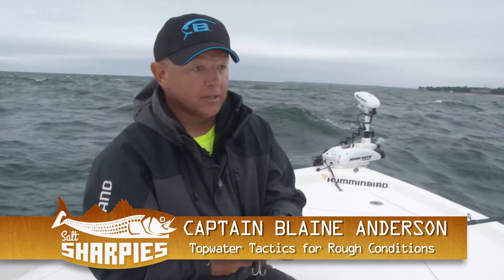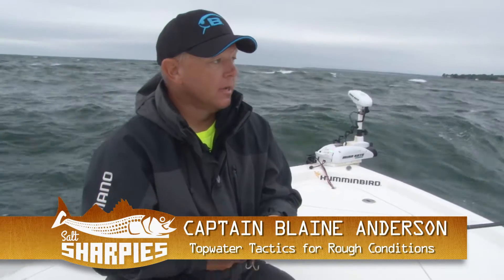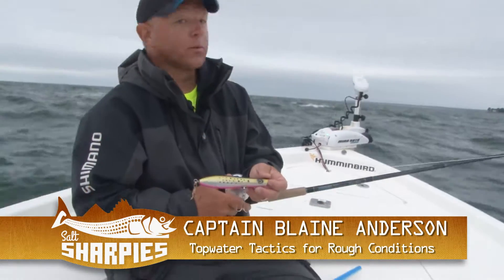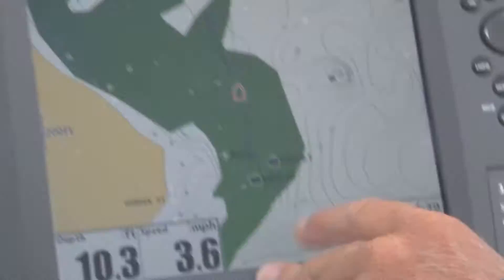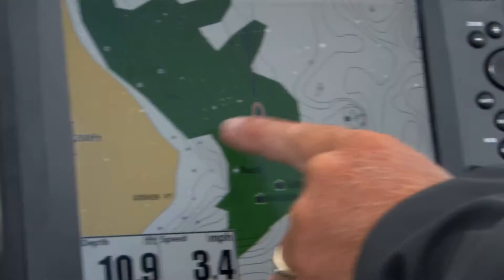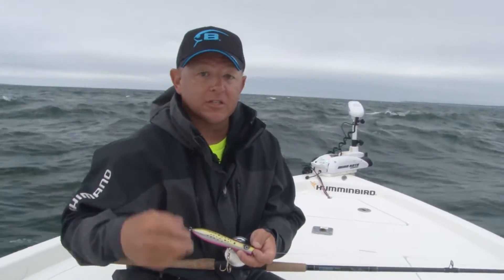I'm Captain Blaine Anderson and we're out here on Eastern Long Island Sound today in some pretty nasty conditions. It's blowing 15 to 20 — as you can see, we're fishing in a pretty good chop. What we're going to do is hit a shallow water point that comes off here with some strong tide running up and over it, and we're going to present some topwaters.